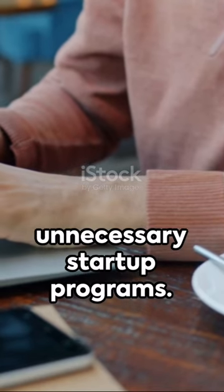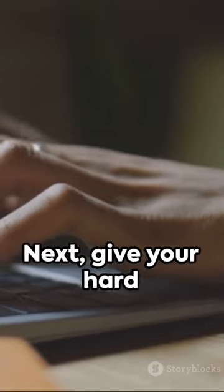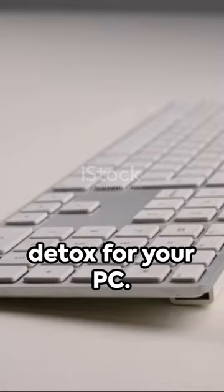First, clear out those unnecessary startup programs. They're like the clutter in your garage, slowing you down. Next, give your hard drive a good cleaning. It's like a digital detox for your PC.